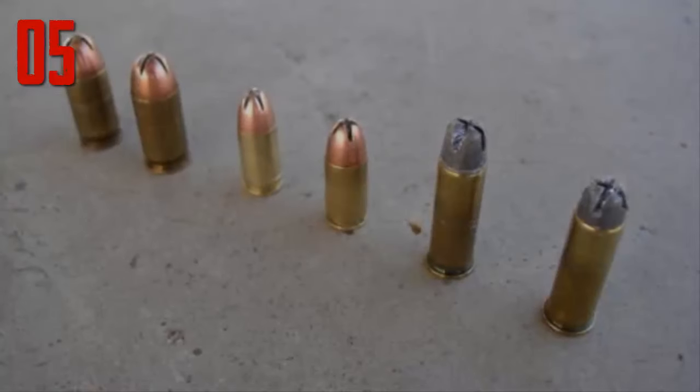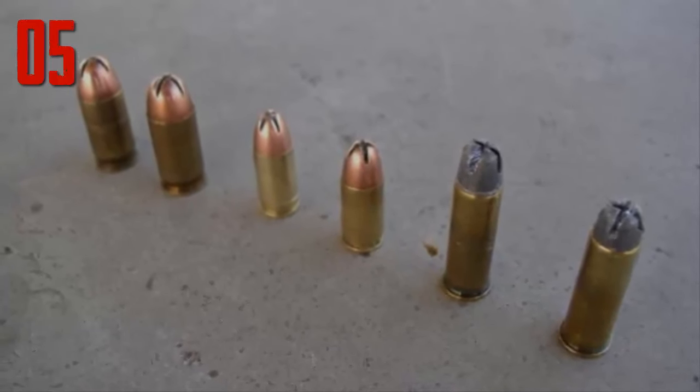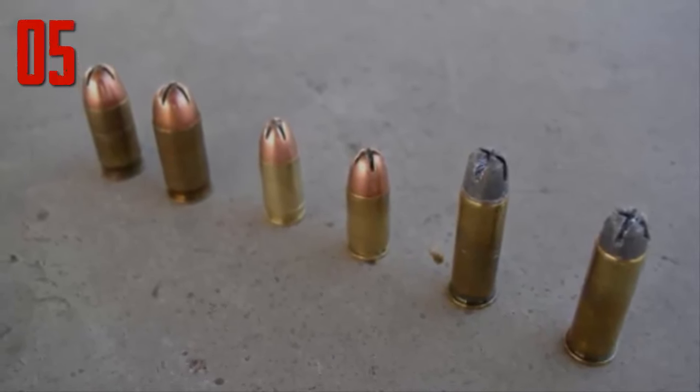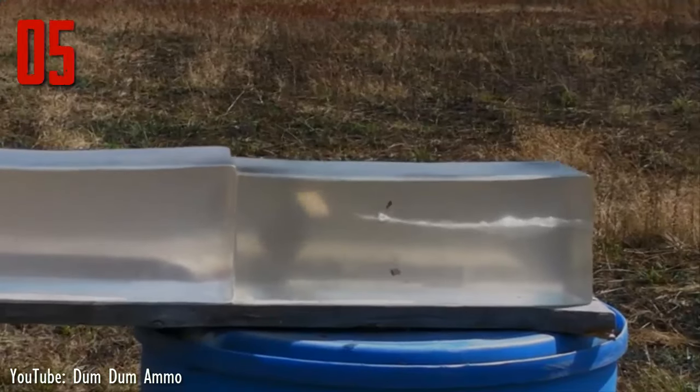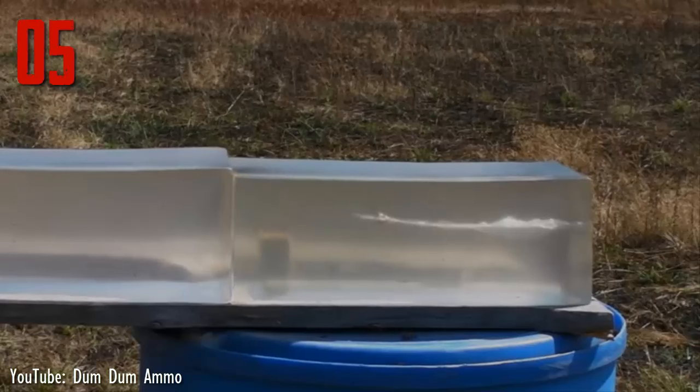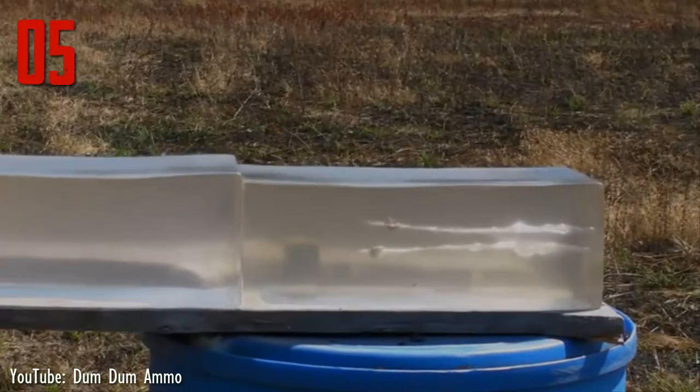Dum Dums consist of an ordinary copper jacketed lead bullet with the lead exposed at the nose, usually through a deep X-shaped cut in the nose. Upon impact, the lead slug expands and mushrooms to a much wider diameter than the bullet itself. The mushrooming also generates sharp points that cause grievous wounds passing through human flesh.